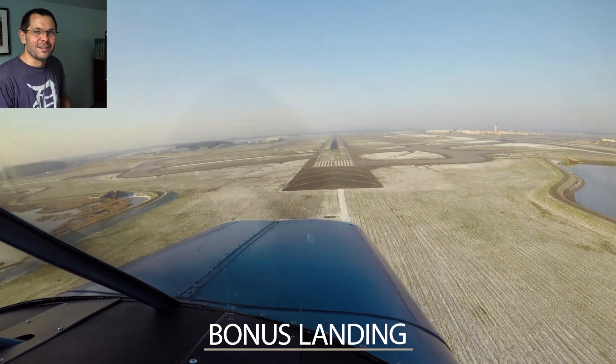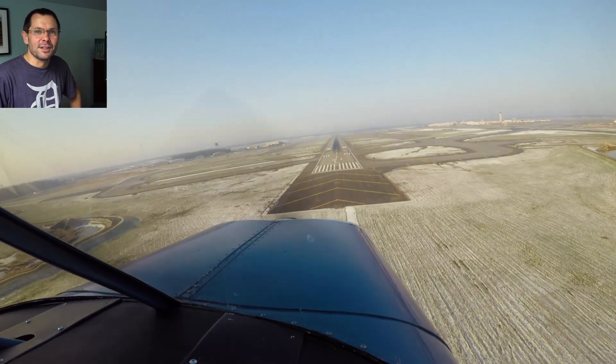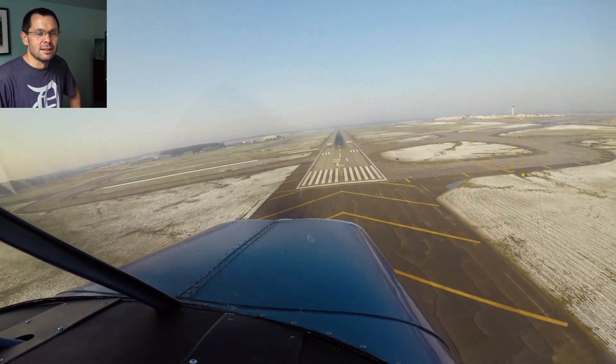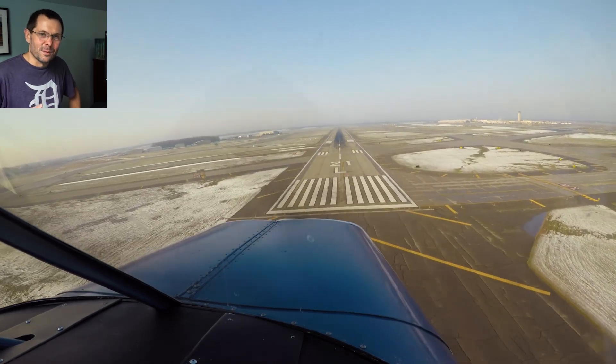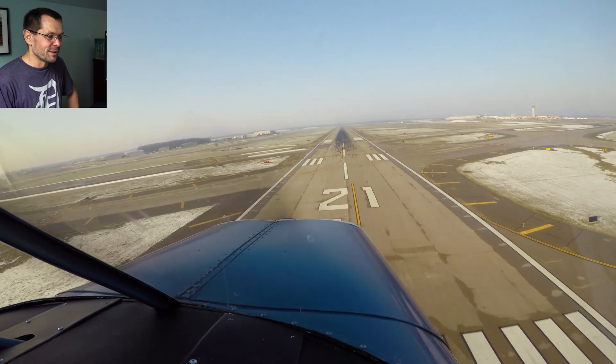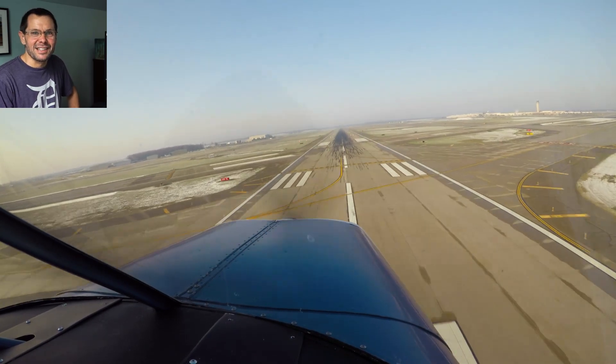A little bonus landing here. During the middle of when COVID first started, there wasn't much traffic at Detroit Metro Airport, and I went in with my Stinson. It was pretty neat. So here we are going into the Detroit Metro Airport with a tail dragger.